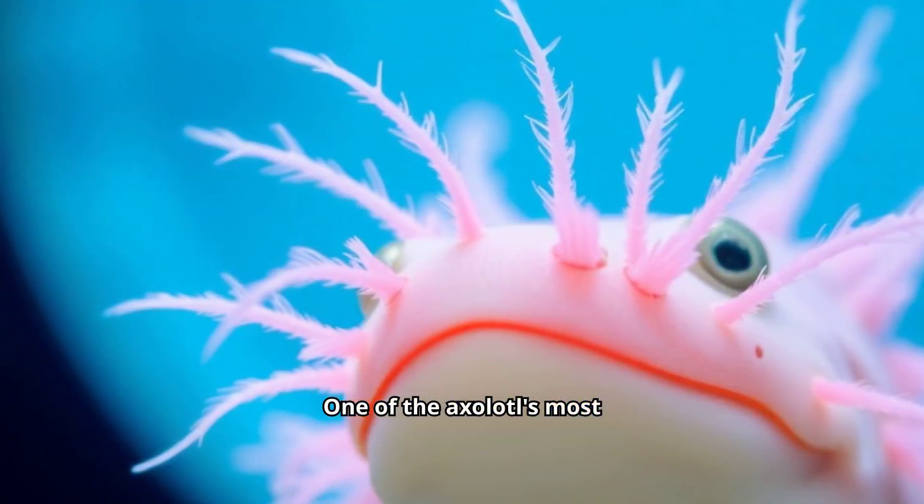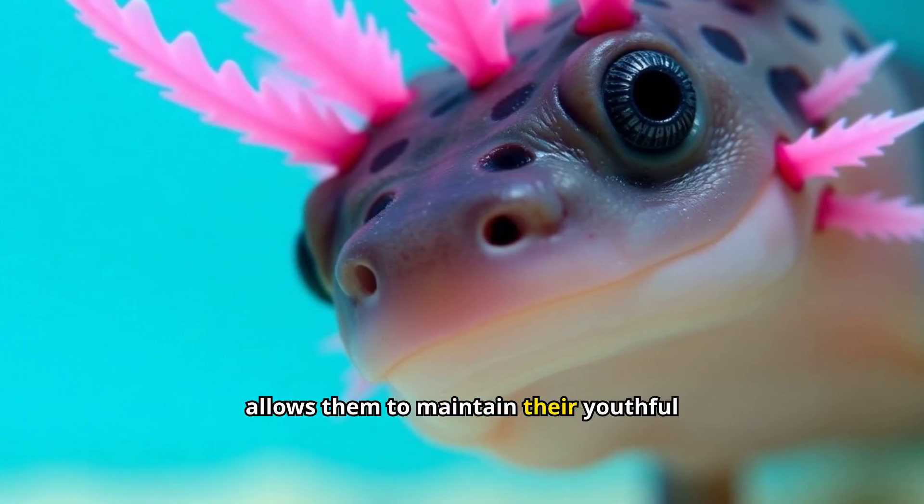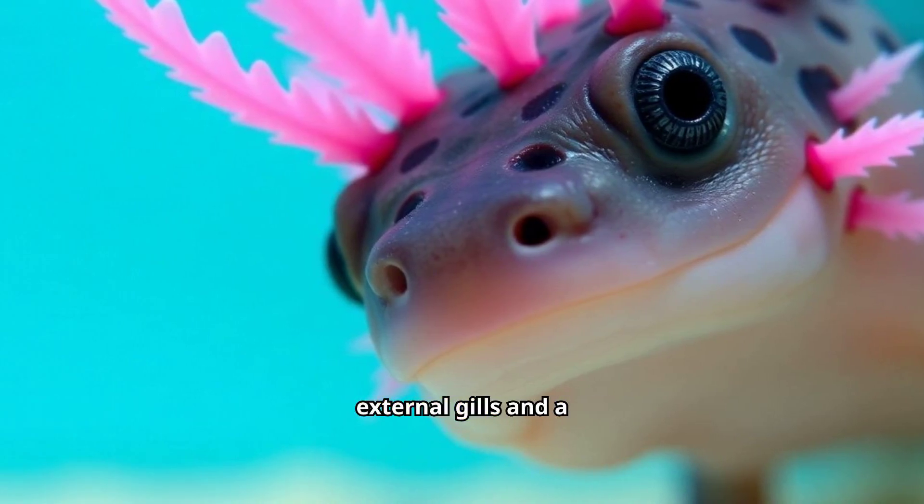One of the axolotls' most fascinating traits is neoteny. This phenomenon allows them to maintain their youthful appearance and aquatic lifestyle, complete with feathery external gills and a finned tail.